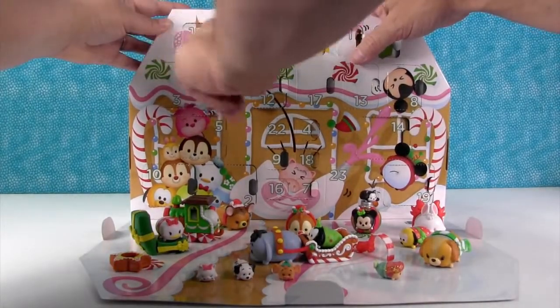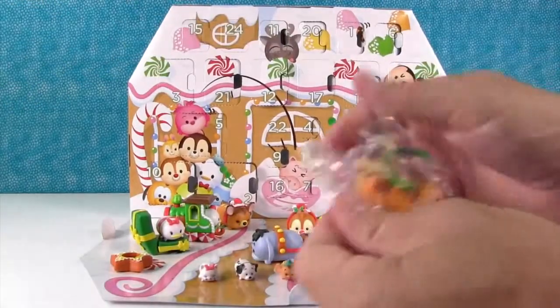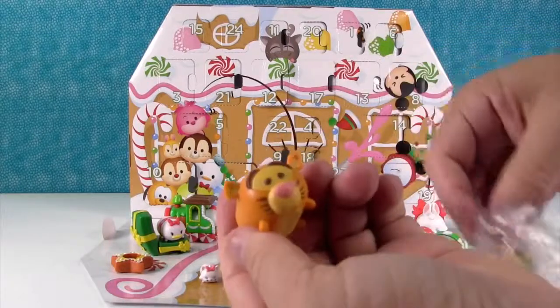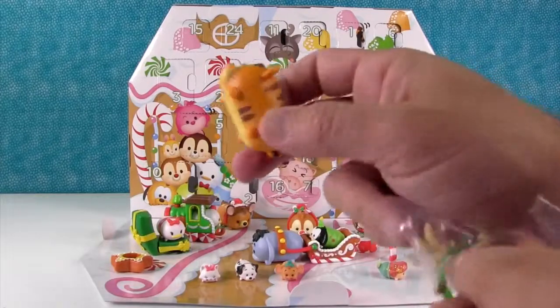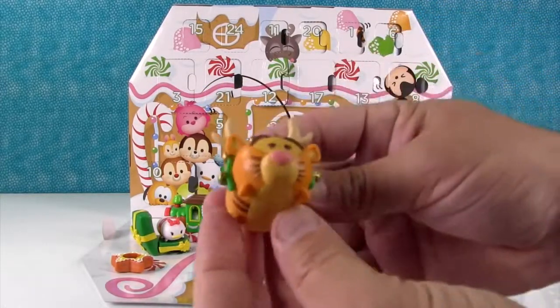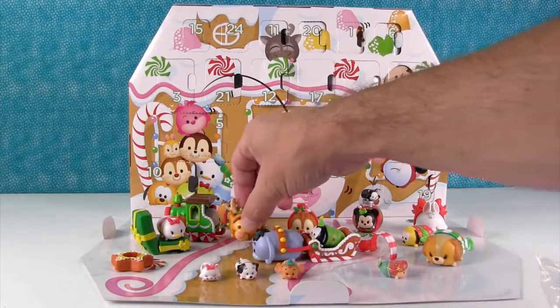Day twenty-one — another awesome one. We got Tigger! Super cute — Tigger's very pouncey. And he'd be especially pouncey with antlers and jingle bells. My favorite. I like him with antlers.